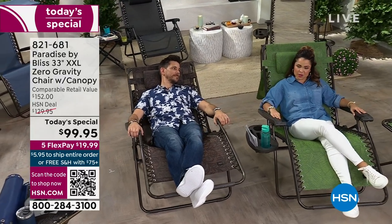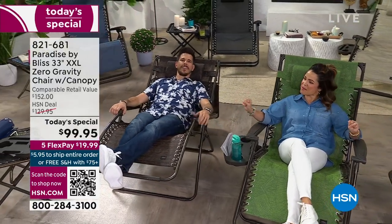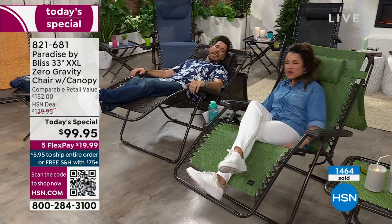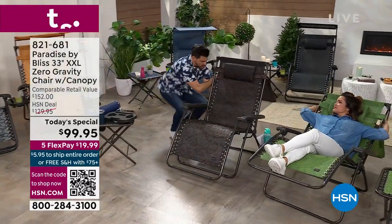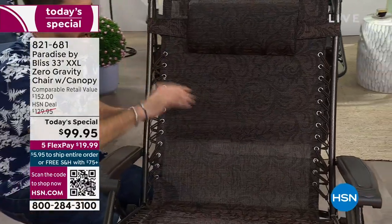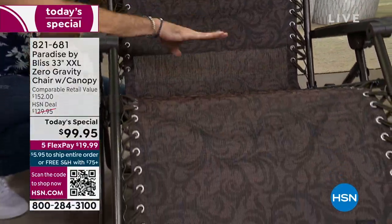We don't get enough downtime for ourselves, so what you do get, make it the best — we deserve it. Make it a moment you really look forward to and enjoy having high quality. The seat doesn't get hot, you can hose it down, it's moisture wicking so you're not going to get hot. It's very breathable — you can see my hand through it. It feels airy so you don't get too hot and sweaty. If you're wet coming out of the pool, it's moisture wicking — the perfect chair.